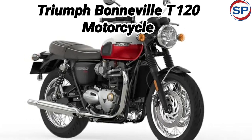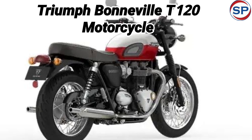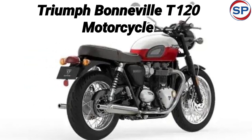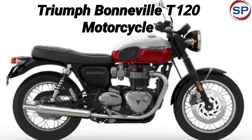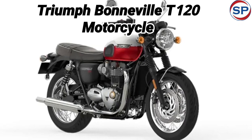The new bike is available in dual-tone crystal white with cranberry red color option. Apart from this, the Triumph Bonneville T100 is available in sapphire blue-silver blue, jet black, carnival red fusion white, and also in competition green ironstone color option.